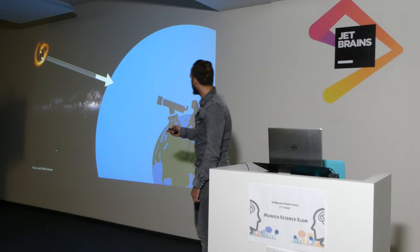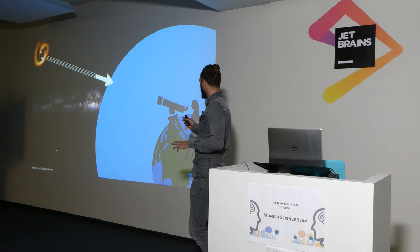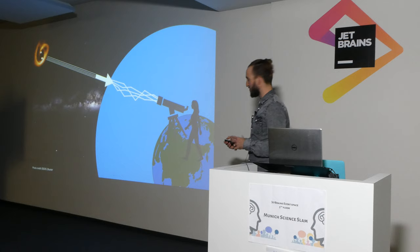it travels through the vacuum of space for years and years and years, minding its own business — nothing ever happens to it — until, on its last hundred kilometres or so before it reaches your telescope, it encounters the atmosphere. And the atmosphere just jumbles up all that light, and by the time it gets to your telescope, it's a right mess.